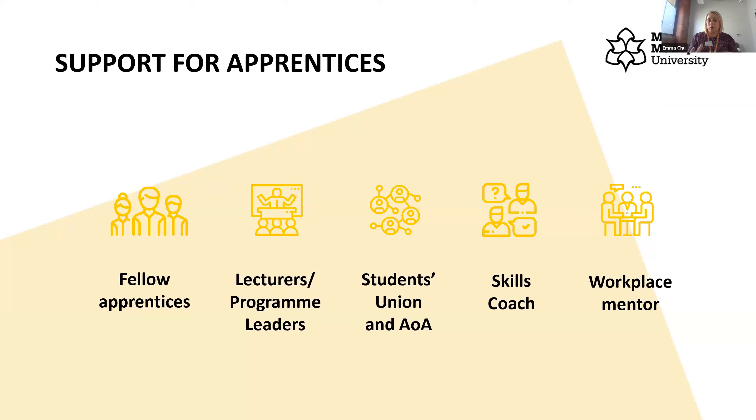The workplace mentor is there to support you in the workplace. In bigger companies this could be your immediate team leader; in smaller companies it could even be the managing director. They're responsible for making sure you're getting on well, answering your questions, and giving you the work you need to do. They liaise closely with your skills coach so they can address anything you might be struggling with or doing really well at.